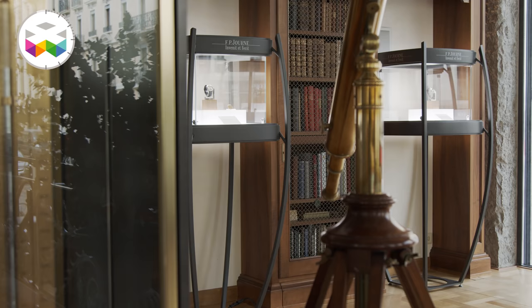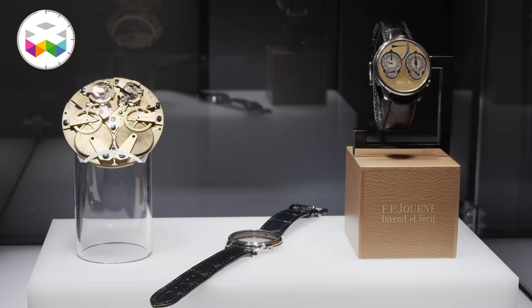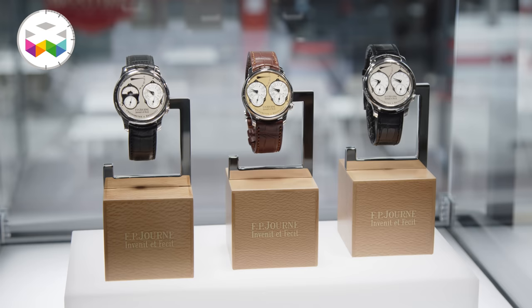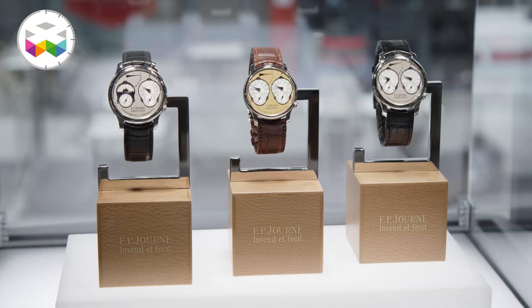I hope you enjoyed this. I can promise you that it's not every day that we get to handle more than 10 chronomètres à résonance, including the very early prototypes. Sometimes I must admit that I really love my job, and I'm even more happy being able to share this with you. All the very best to all — thanks for watching, sharing, commenting, and a huge Viva Watchmaking to you!